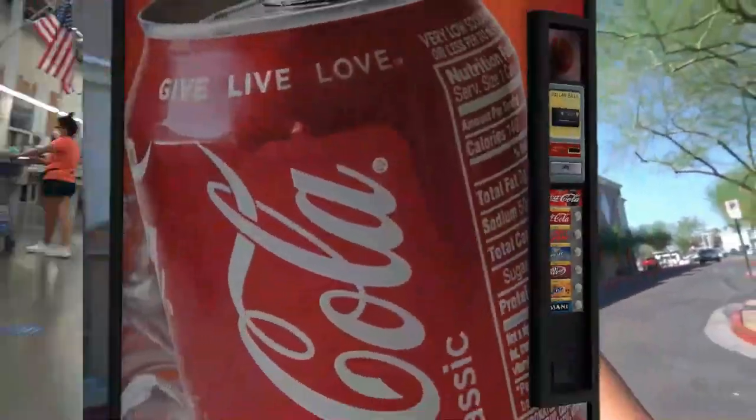We know we need some danishes, we know we need some chocolates. For sure we need Reese's and I think Snickers. We'll see once we're inside. Oh my God, it smells so good. I'll see you guys once we're inside.